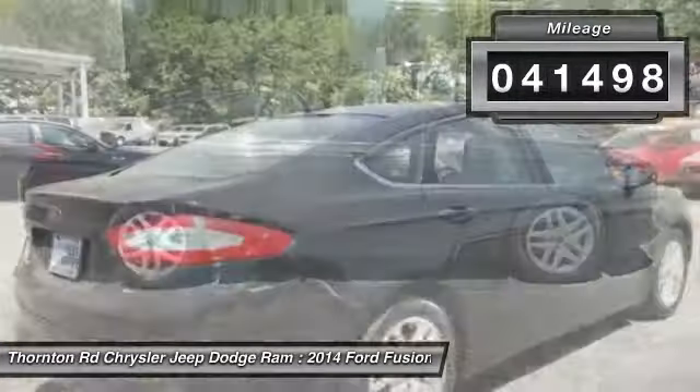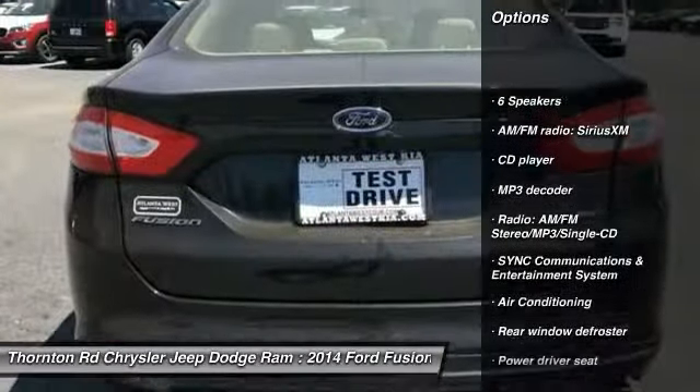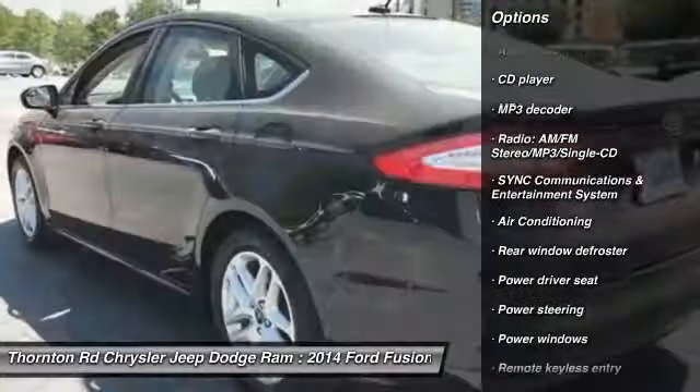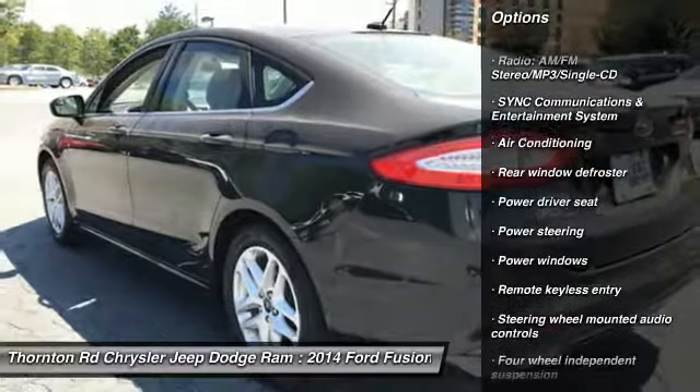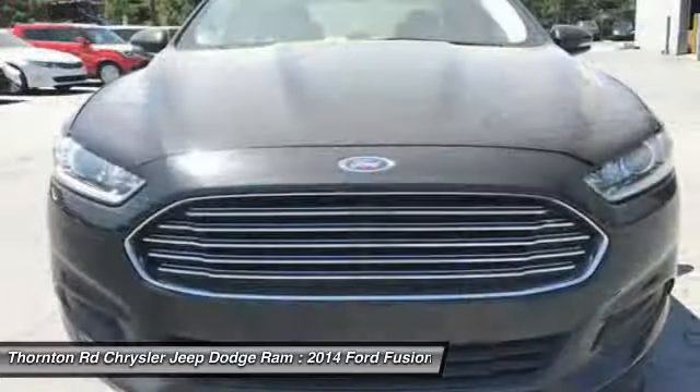Here are some of this vehicle's great options: traction control, air conditioning, dual airbags, power steering, four-wheel disc brakes, compass, electronic stability control, security system, CD player, trip computer.